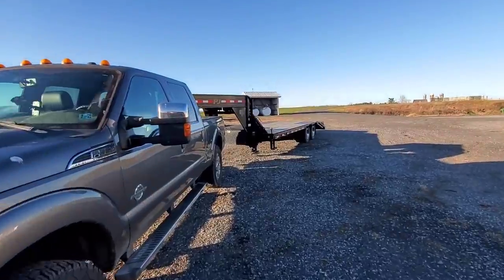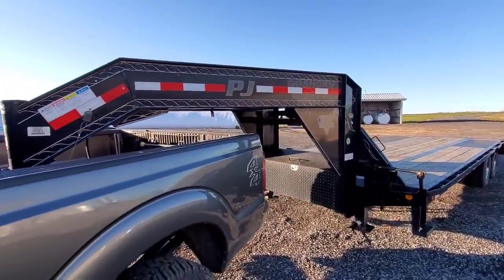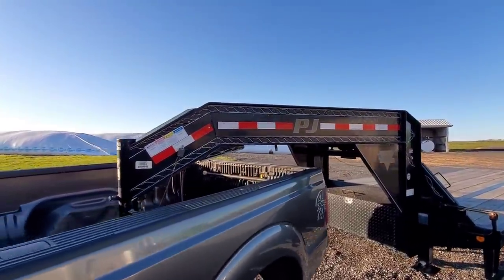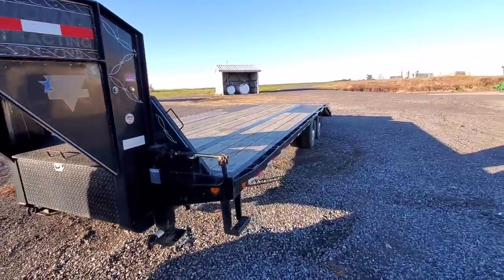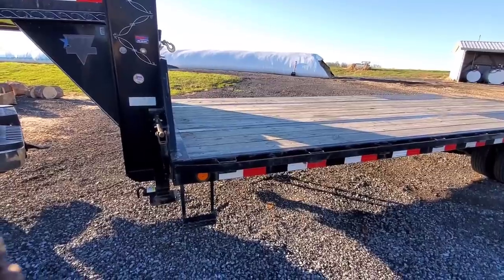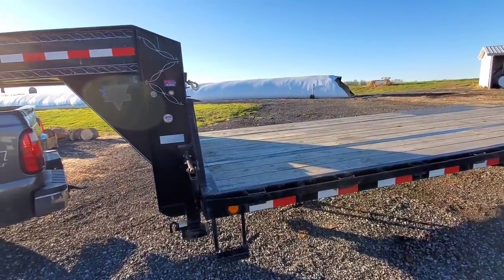Hey, good afternoon guys. You got a bonus video here this week. We just got back from a nice long trip — we picked up this P&J trailer. It's a really nice trailer, used but all but new. Hold on while I put my coat on, it's a little cold. I have my wife out here and we're looking at it together.